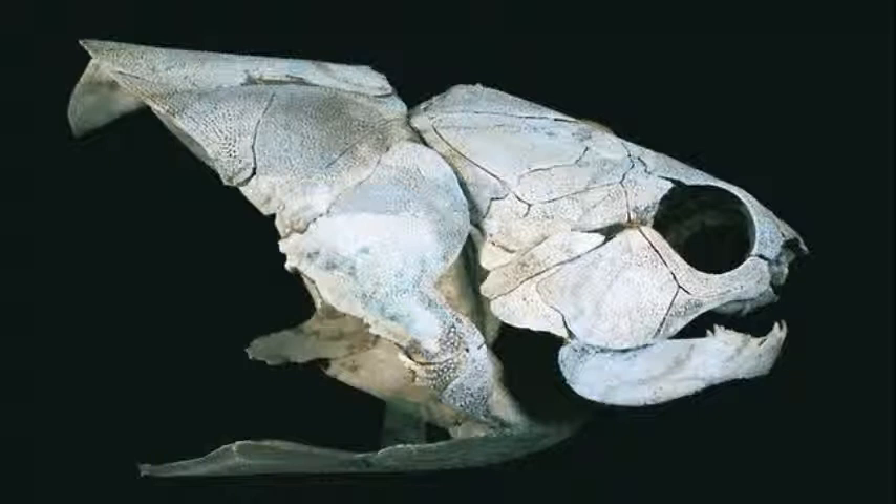Using fragments from three placoderm fossils, Ahlberg was able to piece together some of their musculature. In part, what we see matches what people expect, he says, but there are also some very unexpected things.